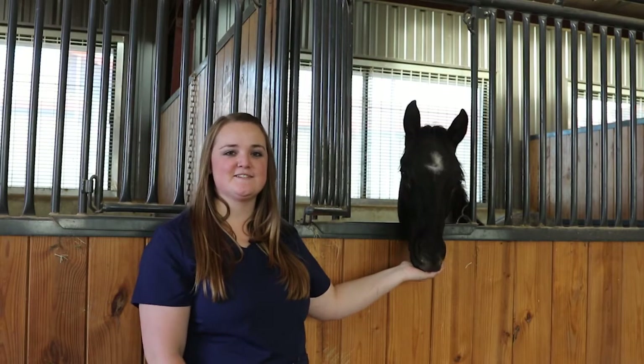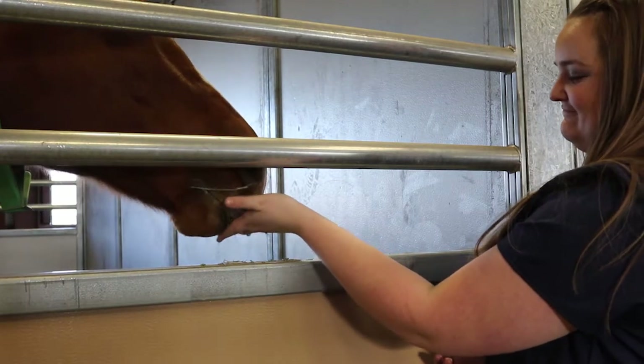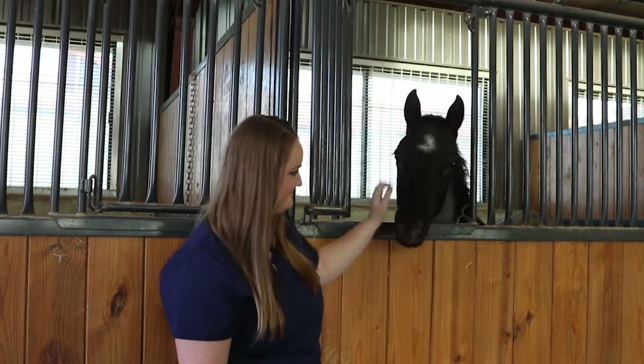In these stables, these horses are on a nutrition experiment. They're studying different rations on different ages and sizes of horses to see how it affects their performance. Here in this beautiful indoor arena, this is where they have the competitions for our riding teams.